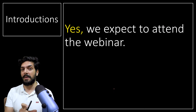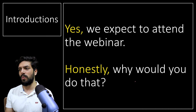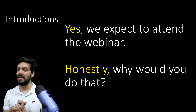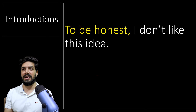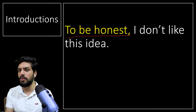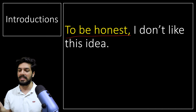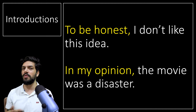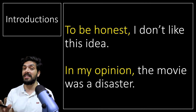Introductions: whenever we start something with extra context apart from the main sentence, we put a comma after it. For example: 'Yes, we expect to attend the webinar.' Another example: 'Honestly, why would you do that?' — 'honestly' is an introduction. Similarly: 'To be honest, I don't like this idea' and 'In my opinion, the movie was a disaster.' Words like however, moreover — all of these introductory words should be followed by a comma. This is important not just for general English but for IELTS as well.